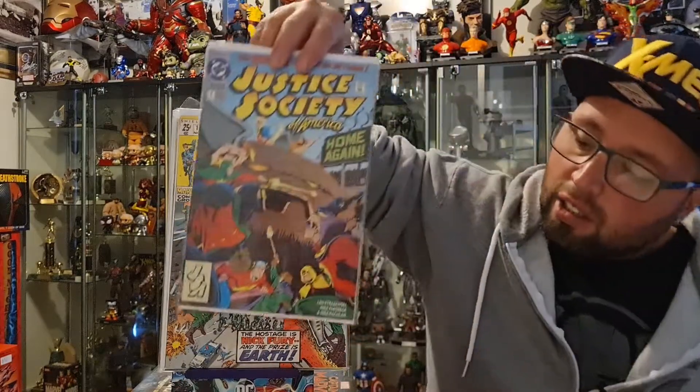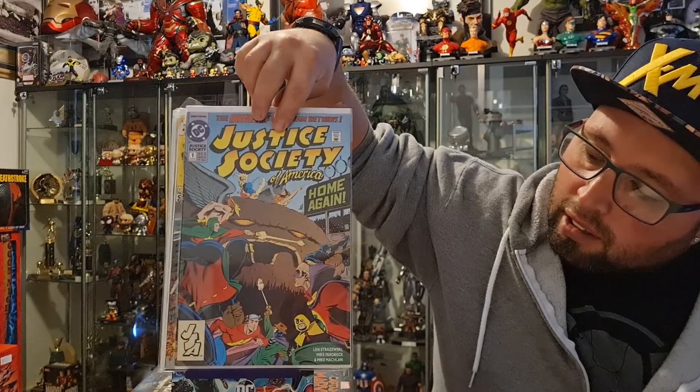Next up, we have Justice Society of America number 1. It's not a big key book, but it is the first appearance of Jesse Chambers, who later on becomes Jesse Quick and Liberty Bell. I'm surprised this book isn't worth more than it is — I was very lucky to pick it up for five dollars.